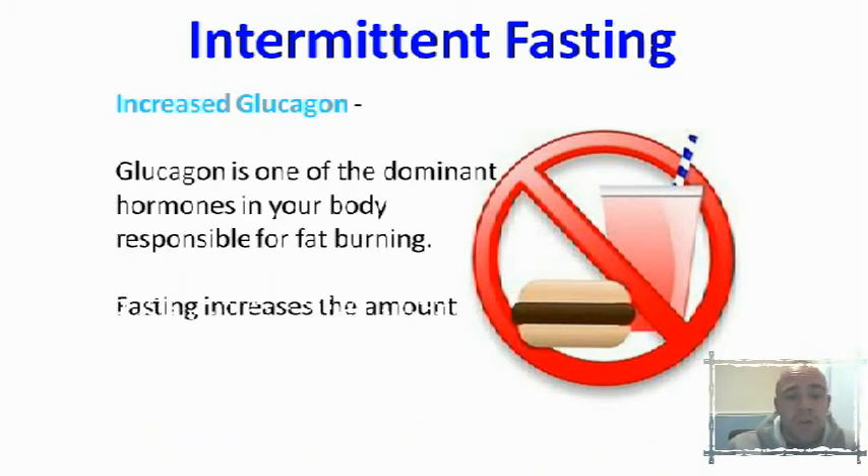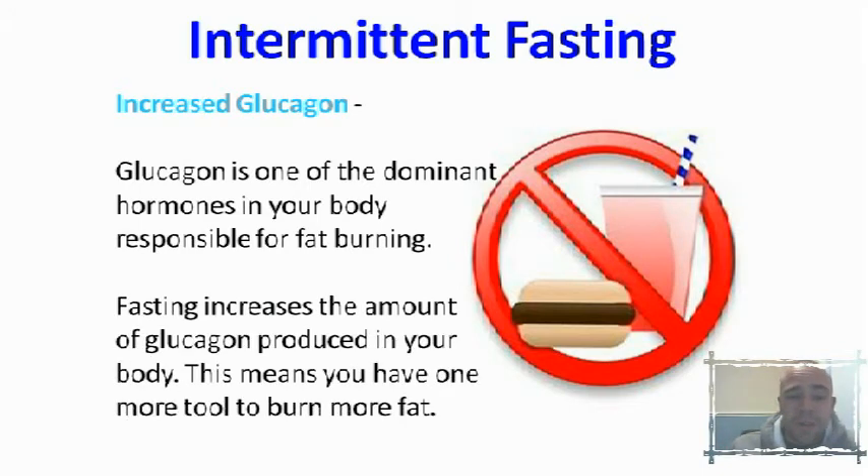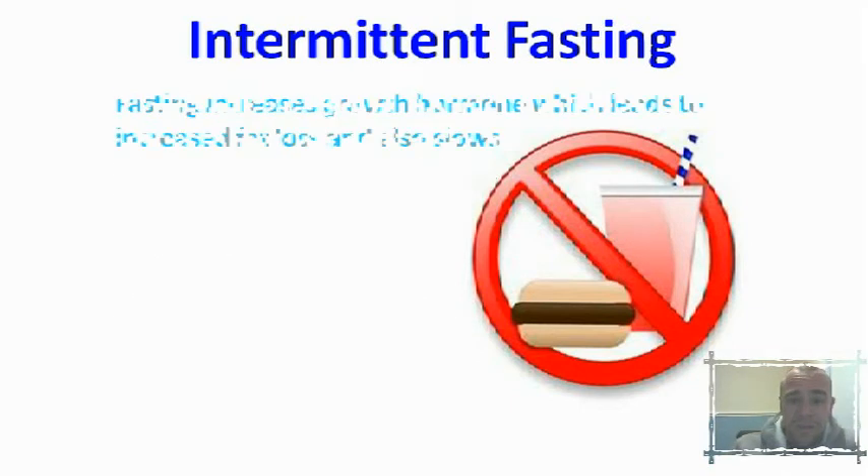The fourth benefit is increased glucagon. Glucagon is probably the dominant hormone when it comes to burning body fat — it's responsible for burning fat in your body. During a fasted state, your body actually increases the amount of glucagon, so you've got an extra tool for burning body fat. That's another great reason why you should use intermittent fasting.